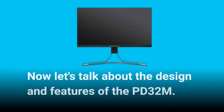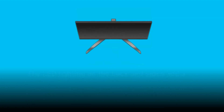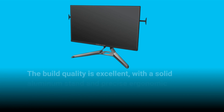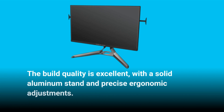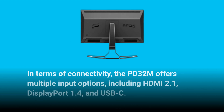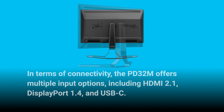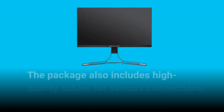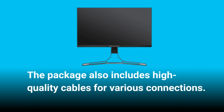Now let's talk about the design and features of the PD32M. The LED lighting on the back and sides adds a special touch, allowing you to create a personalized light show. The build quality is excellent, with a solid aluminum stand and precise ergonomic adjustments. In terms of connectivity, the PD32M offers multiple input options, including HDMI 2.1, DisplayPort 1.4, and USB-C. The inclusion of USB ports, a headphone output, and mic inputs further enhance its versatility. The package also includes high-quality cables for various connections.